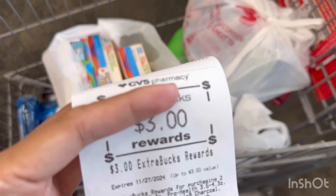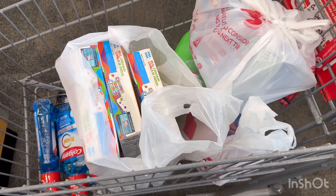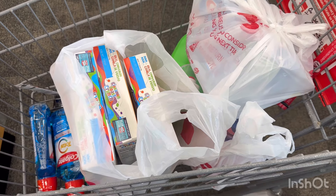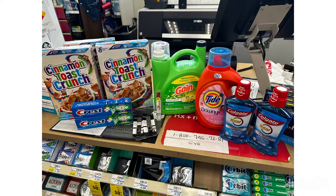I received $3 ExtraBucks for buying two Crest, $5 ExtraBucks for spending $10 on Colgate, $10 ExtraBucks for spending $30 on Gain and Tide, and $5 ExtraBucks for buying two CoverGirl. I submitted my receipt on ibotta and received $3 back for the cereal, and submitted on Fetch for 1,100 points. So for this transaction, I paid a total of $31.64, but with my CarePass I effectively paid $26.34, then received $27.10 back — $23 ExtraBucks, $3 on ibotta, and $1.10 on Fetch — making this completely free and a $0.46 money maker. Without CarePass, this would cost only $4.54 for everything.